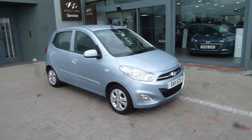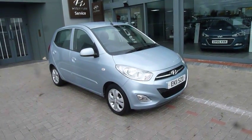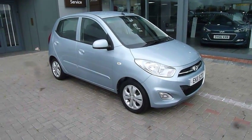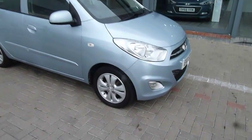Hi and welcome to JTU's Hyundai here at Shrewsbury. My name's Rob. I'm just going to take you around this used Hyundai i10. This is a 1.2 petrol Active model, a 2011 car, done 30,000 miles, and been very well looked after. We'll start by having a close look at the car.